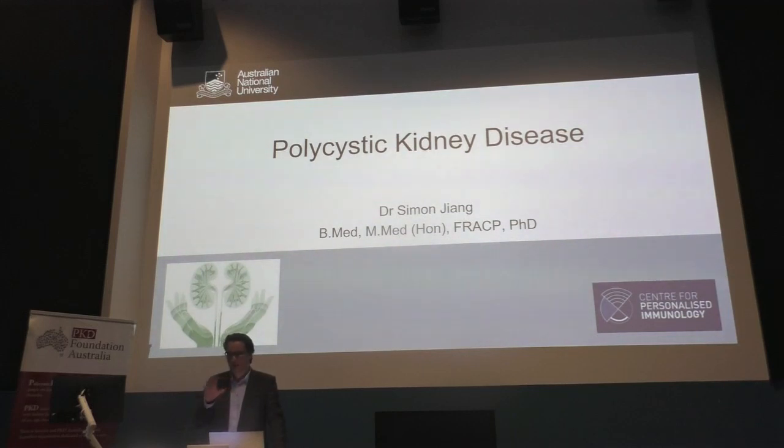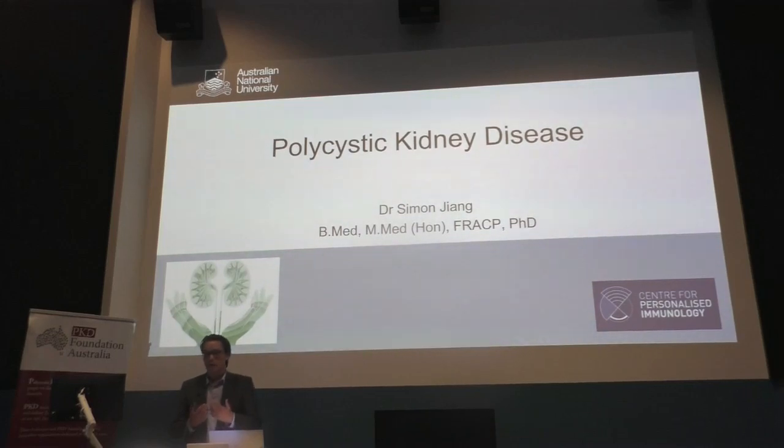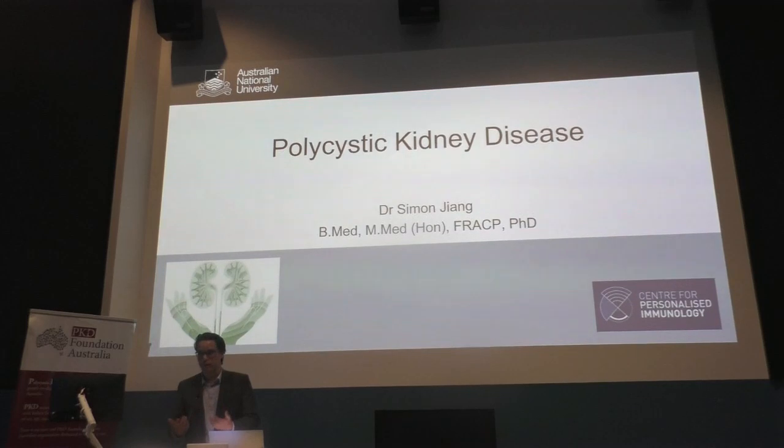I'm trying to cater for a possible wide range of interests in what I'm going to be talking about. So this talk is going to be covering a range of things, including polycystic kidney disease: why does it happen, the genetics, how to present, how do we treat it, and what are the things that we typically look out for.